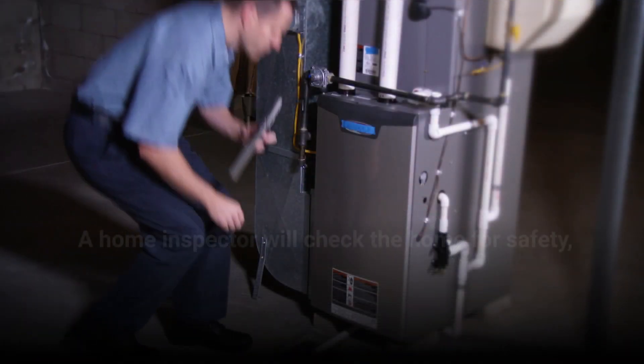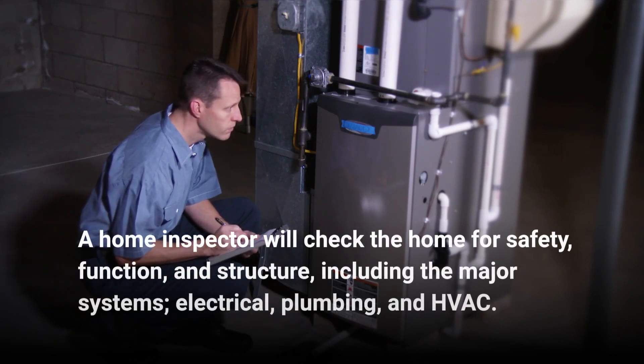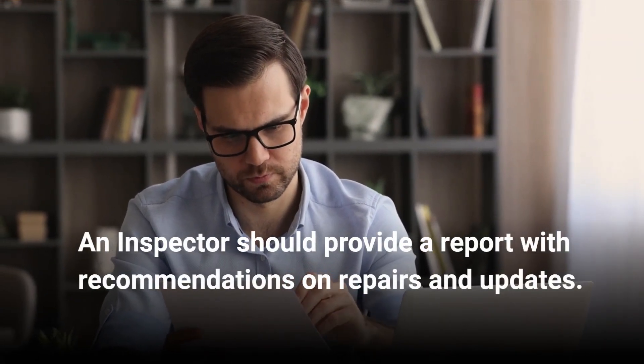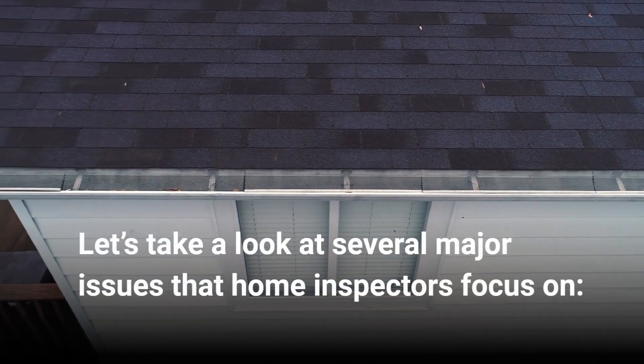A home inspector will check the home for safety, function, and structure, including the major systems: electrical, plumbing, and HVAC. An inspector should provide a report with recommendations on repairs and updates. Let's take a look at several major issues that home inspectors focus on.